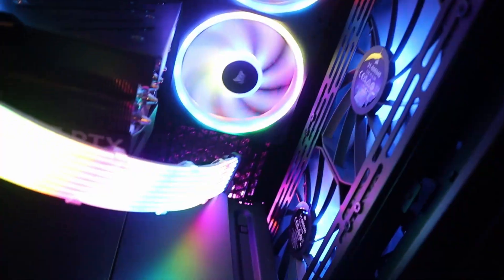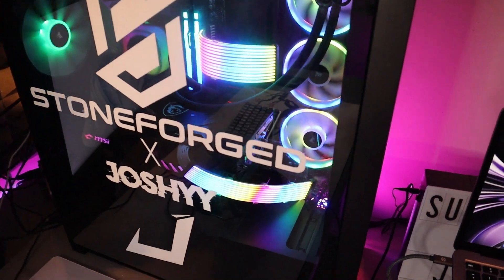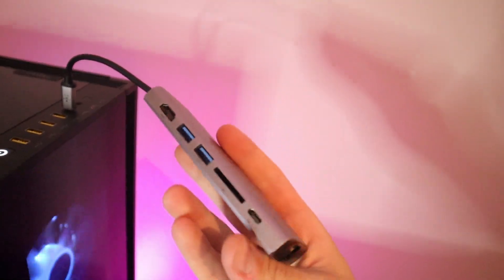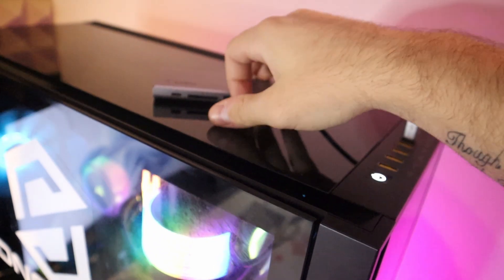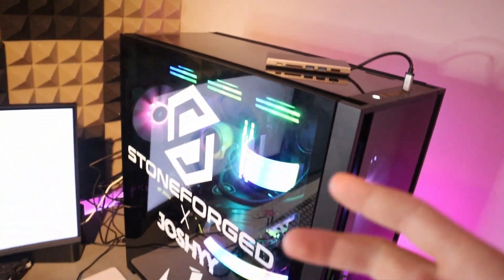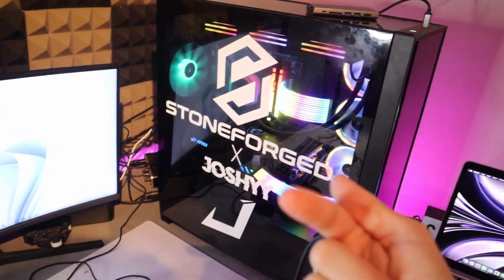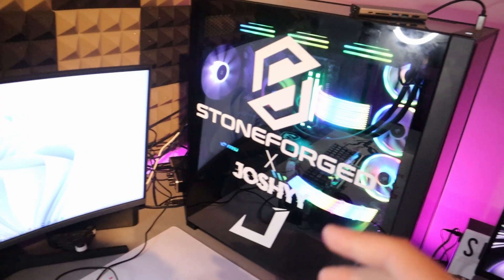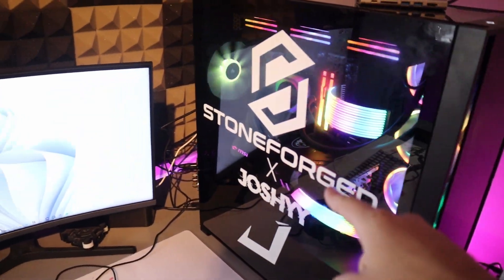Let me quickly open the PC up — the case opens up just like this. Inside it looks absolutely crazy; the amount of RGB is insane. There are RGB fans at the front. I use this PC for all of my content creation and editing. At the top I have a USB Type-C hub plugged in — I take the SD card from my camera, plug it in there, and that's how I download all my footage.